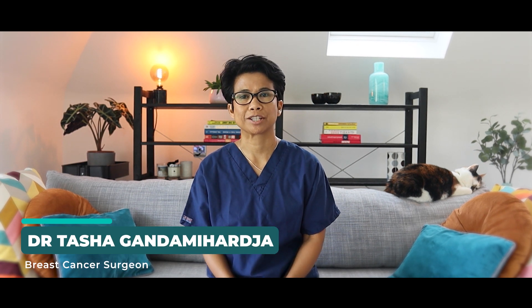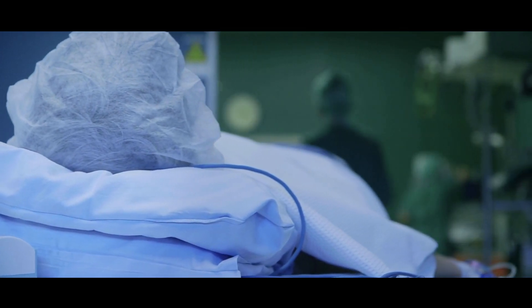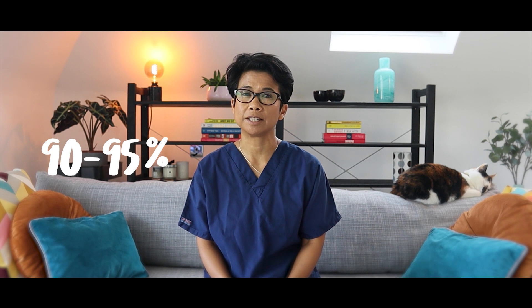Hi, my name is Dr. Tasha and I'm a breast surgeon. One of the ways you can reduce breast cancer risk is by having what we call risk-reducing surgery. This is usually done with a bilateral mastectomy, or removal of the entire breast. This type of surgery has been found to reduce the risk of developing breast cancer by 90% to 95%.